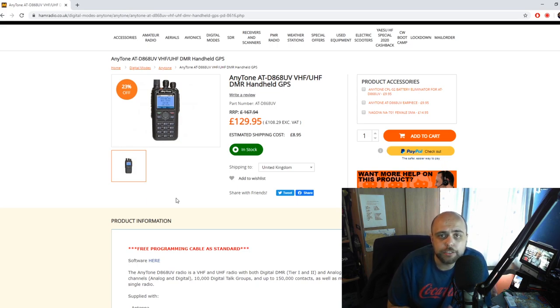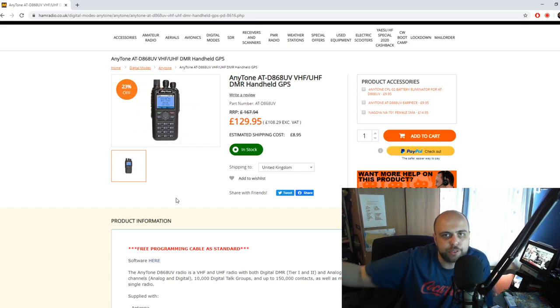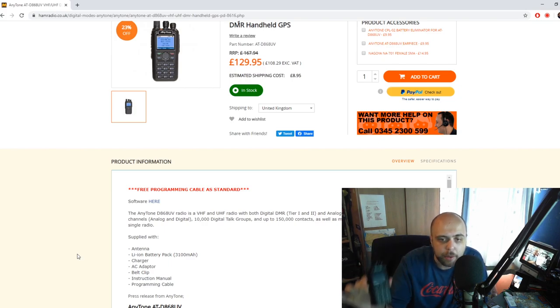With the GPS on board, if you go for a walk and you're talking via your local repeater, as you transmit your GPS coordinates are being transmitted to the DMR network and that filters through onto APRS.fi — quite a handy feature. It offers 4,000 channels both analogue and digital, 10,000 talk groups, and up to 150,000 contacts. D-STAR and Fusion don't give you any more details than just the call sign, so the contact database is quite a nice feature of DMR.